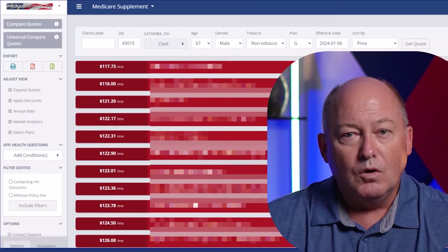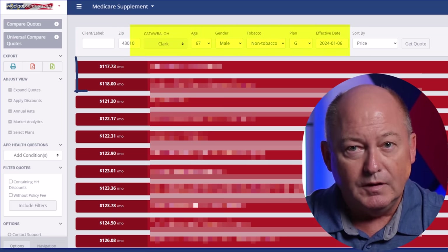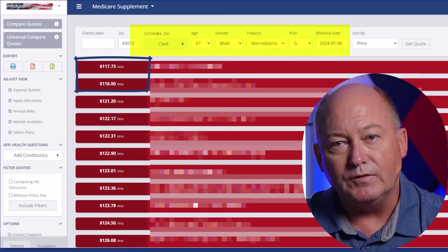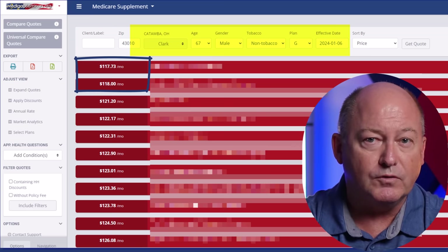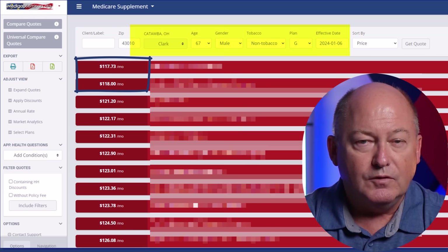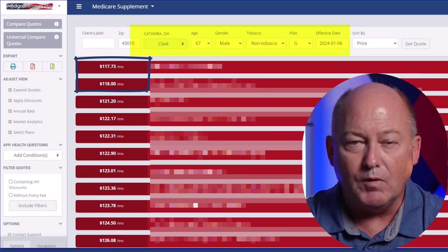What we're looking at here are Supplement Plan G prices for a 67-year-old in Ohio. Some insurance companies want the lowest price position for ages 65 to 68, when most people purchase their first supplement plan. Note how close in price these plans are. The lowest price plan is not necessarily a good thing — I'll talk more about that in a moment.